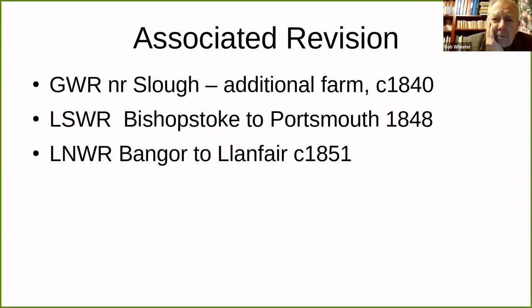Rob now discusses 'associated revision'—adding things to the map at the same time as the railway that are in proximity but not inherently part of the railway. Near the Great Western at Slough, an additional farm was shown around 1840, nothing to do with the railway. This is outside the area of general revision and doesn't appear to be railway-associated revision in the strict sense.